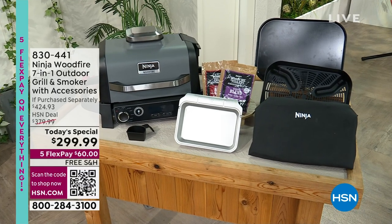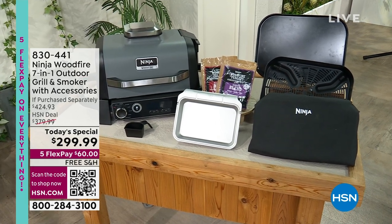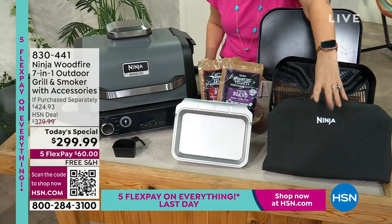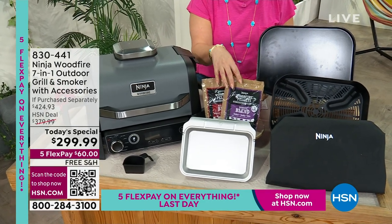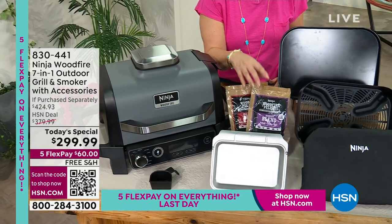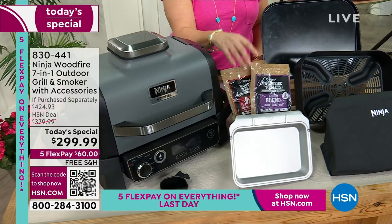This happens to be on the very last day of the five flex pay on everything, and here is everything you are getting. You're getting the cover and you're even getting some of the wood pellets to get you started. If you want more wood pellets, you can absolutely grab them — they are available on hsn.com.